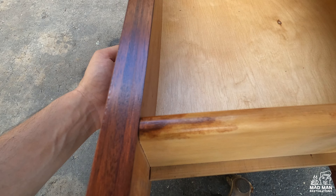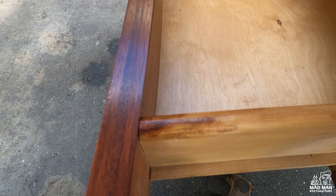Upon further inspection, I found another piece of evidence. On the inside of the drawers, there are smear marks that appear to be stain, not toner, oil, or glaze.